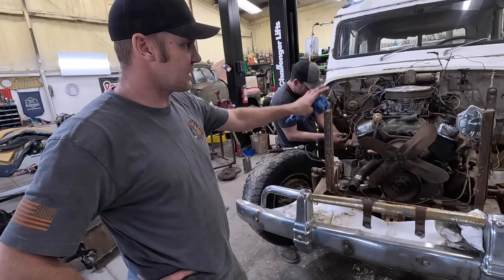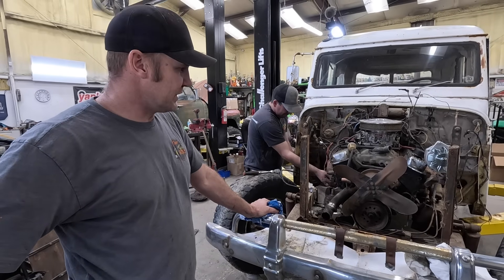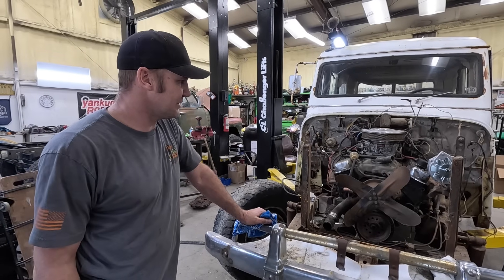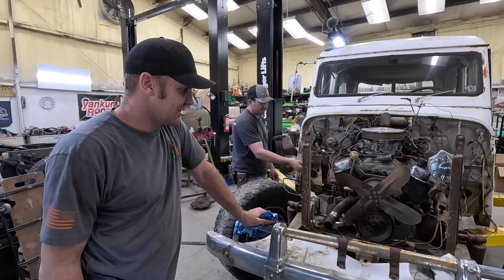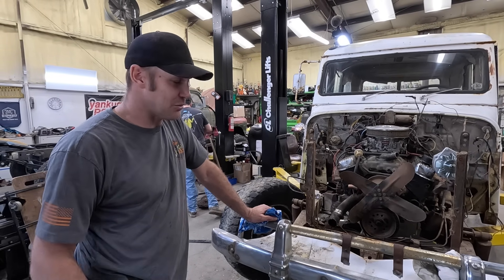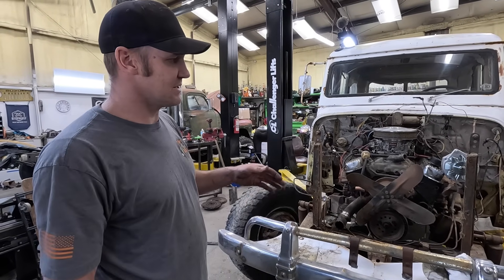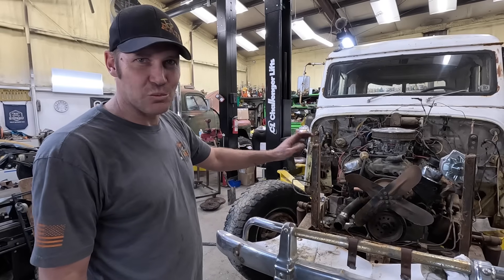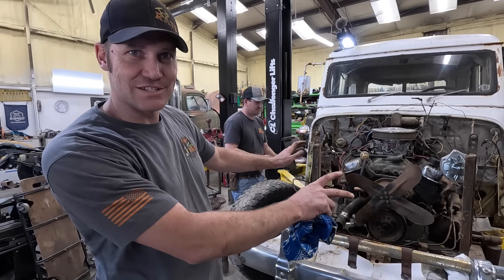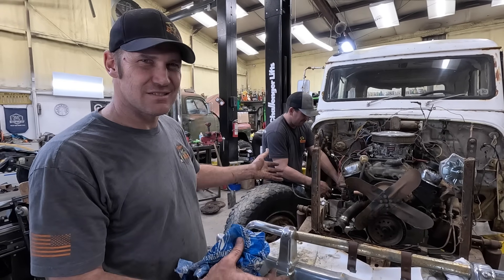We're getting close. I just got the carburetor put on. Sean's putting the starter back on. We're not putting new stuff on this thing - we're putting the old stuff we took off, reusing radiator hoses, everything going back on. I think it's going to be good enough for the couple of hours we have to drive this thing. If it's not, Sean and Hunter will drag me back to the parking lot. This is all getting changed anyway - it's going diesel.